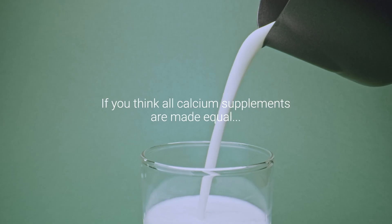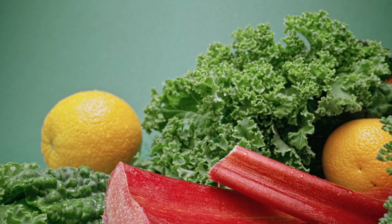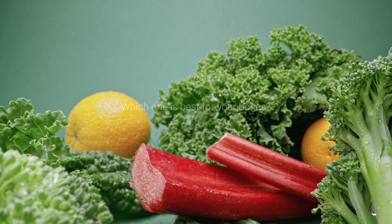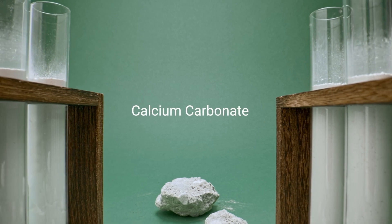If you think all calcium supplements are made equal, think again. So how are you supposed to know which one's best for your bones? Let's start with the most popular calcium in the world: calcium carbonate.